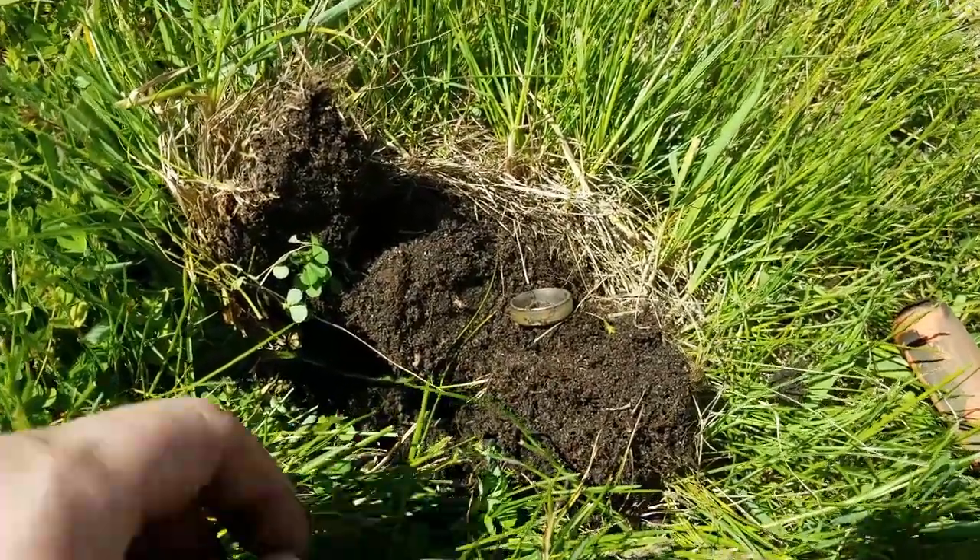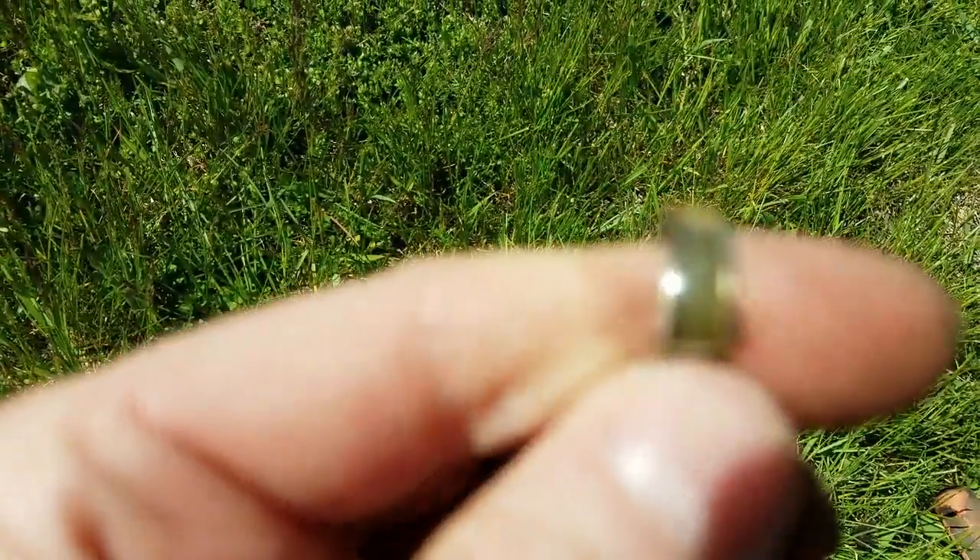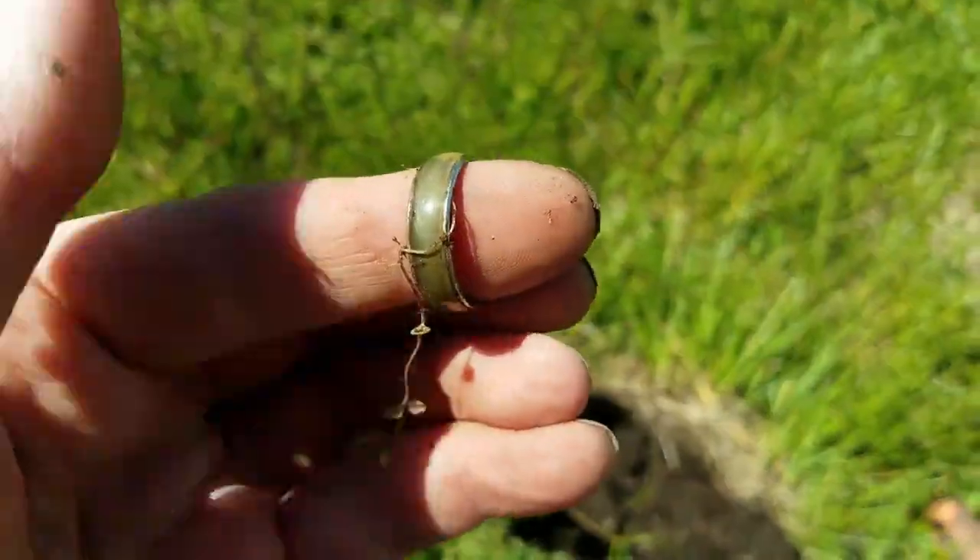Looky there, we're out on a beautiful day doing a little bit of detecting and I found a few coins.